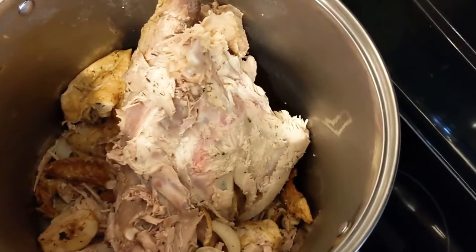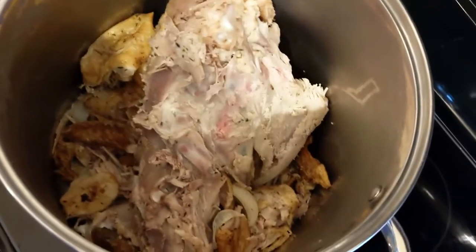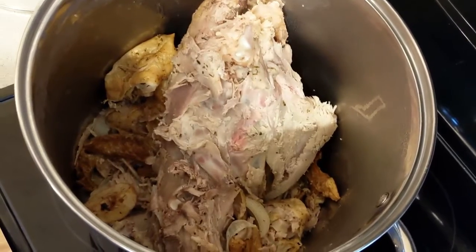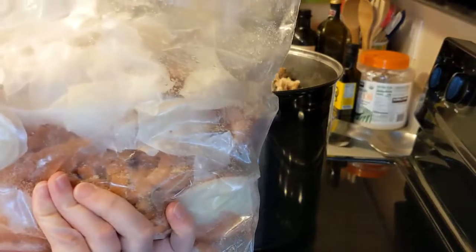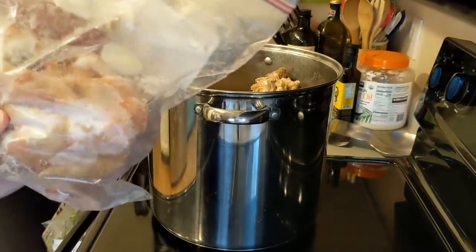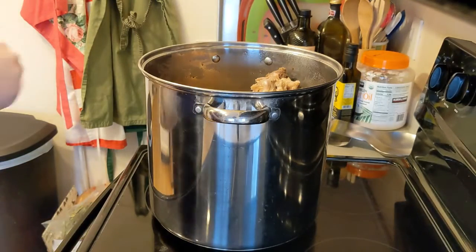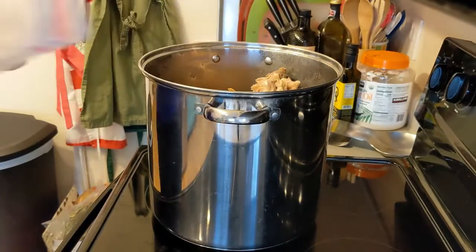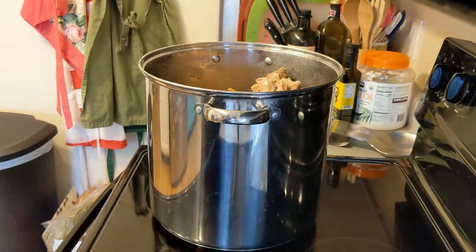So there's my turkey carcass — all of the bones that we picked off yesterday from our dinner last night — and then the onions, apple, lemon, and stuff. I'm going to be adding more to this. In this bag I have the turkey neck as well as some onion peels, carrot peels, and a bunch of other stuff. That is going in, and I always save these bags because I'm going to fill them up with the exact same thing anyway.